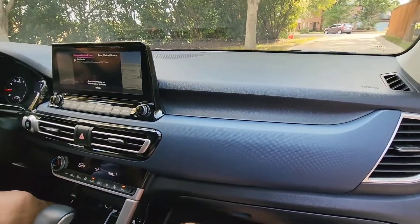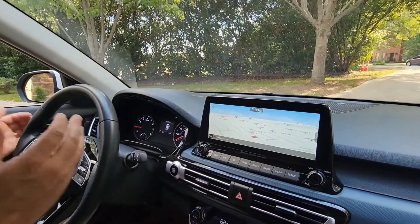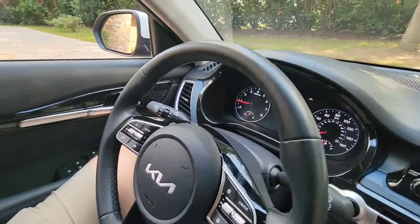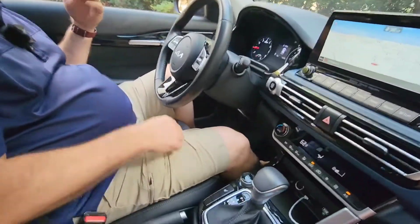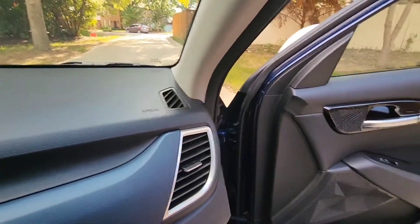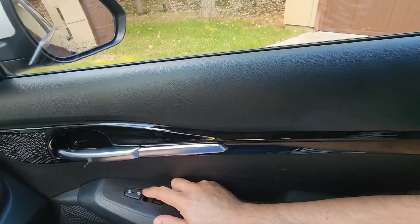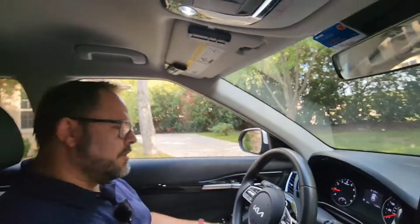The rest of the interior is starting to feel a little dated compared to the rest of the Kia lineup. You do have the 10-inch screen, but in this car you've only got a 3-inch digital cluster in the middle. There's an upgraded 7-inch option once you move up one more trim package, which is really nice. Also, in this trim I've got automatic one-touch-down windows, but not one-touch-up — you have to hold it — and it's only one-touch on the driver's side, not the passenger side.